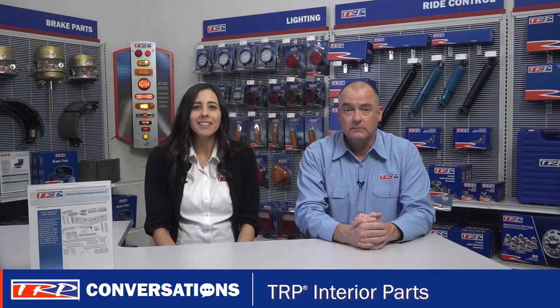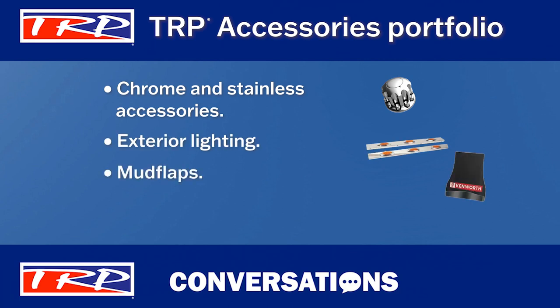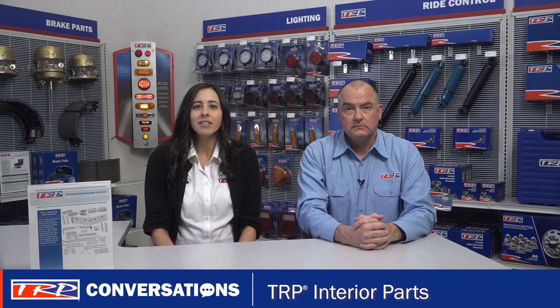These are all great products and just the tip of the iceberg compared to all the available products in the TRP accessory portfolio. TRP offers chrome and stainless accessories, exterior lighting, mud flaps, fenders, and more. Those accessories are available for most popular Paccar vehicles, as well as popular models by other manufacturers. These are a great add-on sales item and can be sold any time of year.